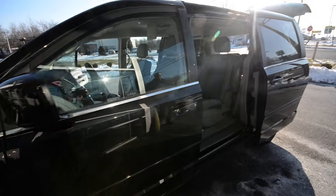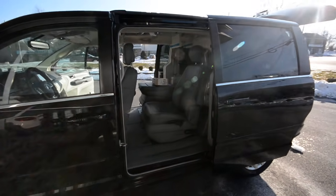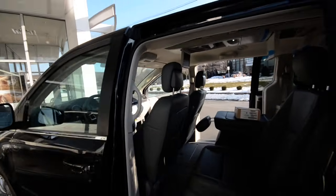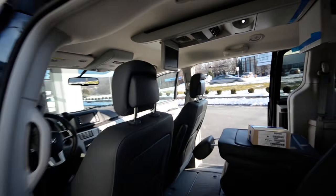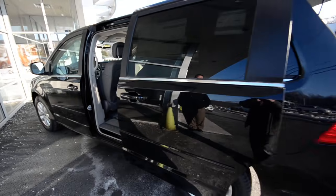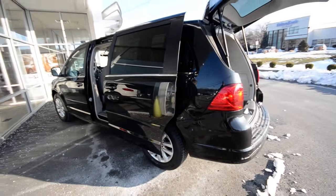This is the SE with RSE and NAV — the RSE is rear seat entertainment — so you can see real quick, there's your screen right there. This one is finished off in Nocturne Black with the Aero Gray leather interior.